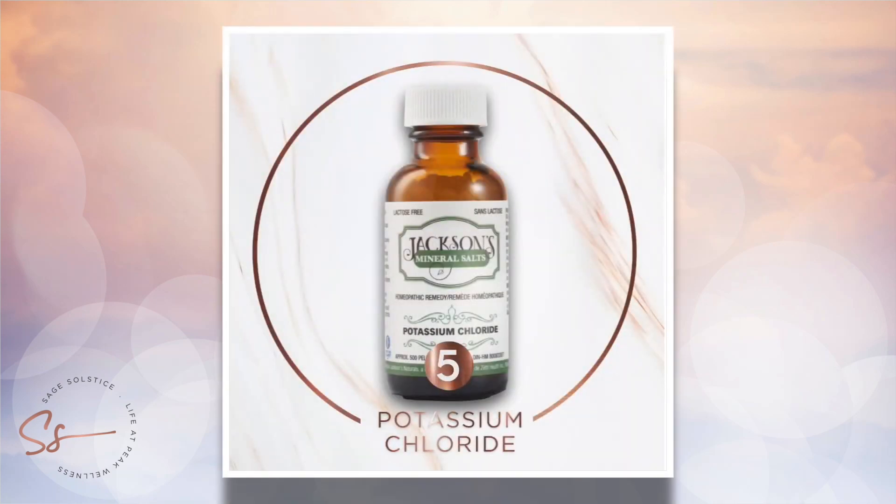Tissue salt number five, Calimur, potassium chloride, is also great for inflammation, much like barren phosphoricum is. However, it's better in the second stage of the cold.